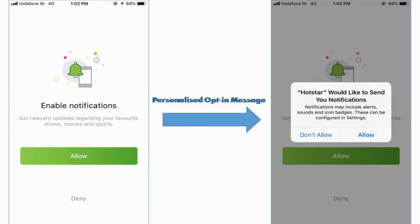For all your iOS subscribers, it's very important that you have a personalized opt-in message. I really like the way Hotstar does it. When you launch their app for the first time, they will ask you with a personalized message saying that they will notify you about your favorite movies, your favorite shows, and some sports events in your cities. That is something which all brands should do while asking for opt-in permissions for mobile push notifications.